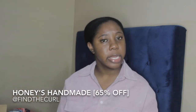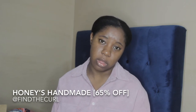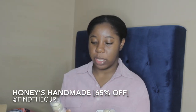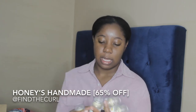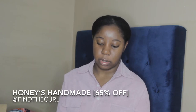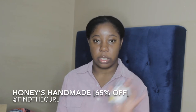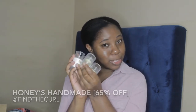I heard great things about the natural deodorants from Honey's Handmade — I think from Steph and Dee on YouTube, I really like her channel. So I picked up four of the natural deodorants: two in pink grapefruit and two in lemon crush. I love natural deodorants and I don't use anything with aluminum, so I'm super excited to see how these work.